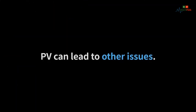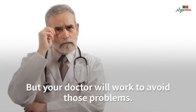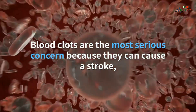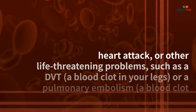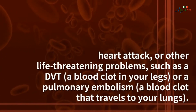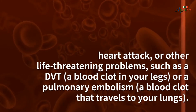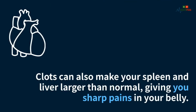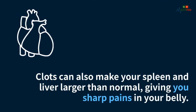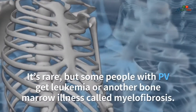Does PV lead to other health problems? PV can lead to other issues, but your doctor will work to avoid those problems. Blood clots are the most serious concern because they can cause a stroke, heart attack, or other life-threatening problems such as a DVT — a blood clot in your legs — or a pulmonary embolism, a blood clot that travels to your lungs. Clots can also make your spleen and liver larger than normal, giving you sharp pains in your belly.